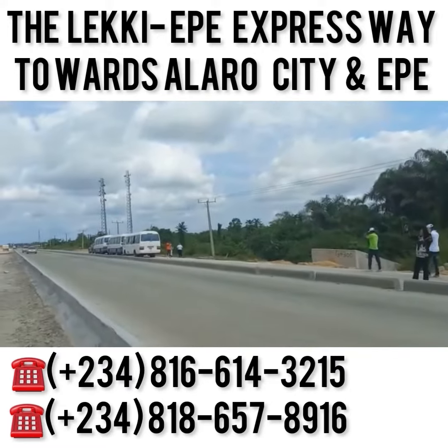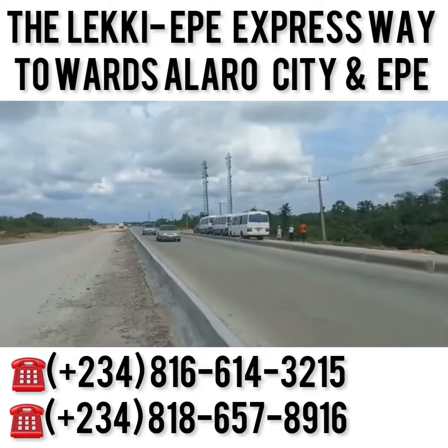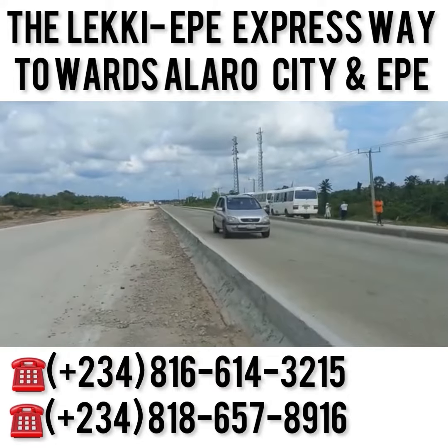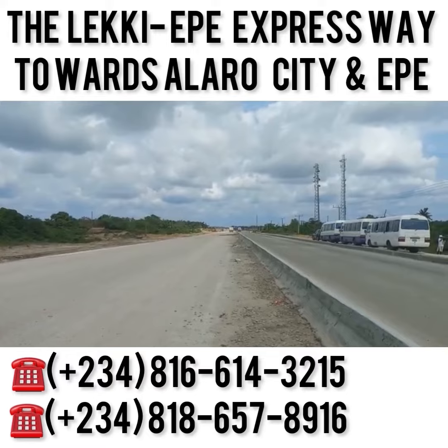On the other side is the Dangote refinery and all of that. So it's a big, big, big zone when it comes to real estate development in Nigeria. This is a big deal. Can you see the road? That's Leki Equal Expressway. A lot of construction going on around here.